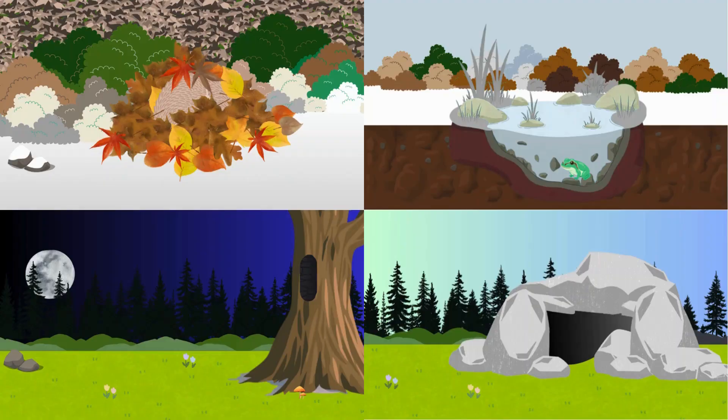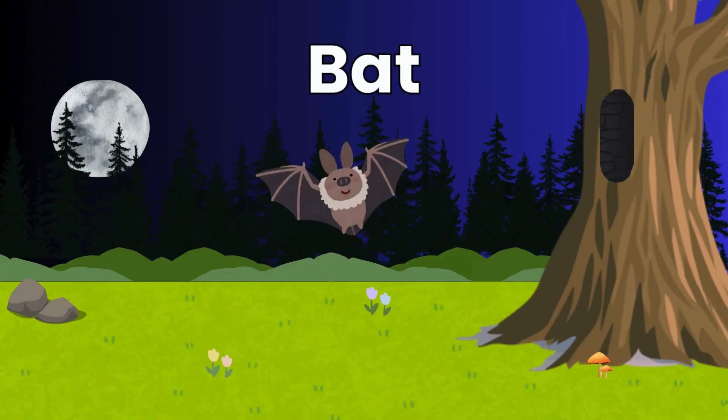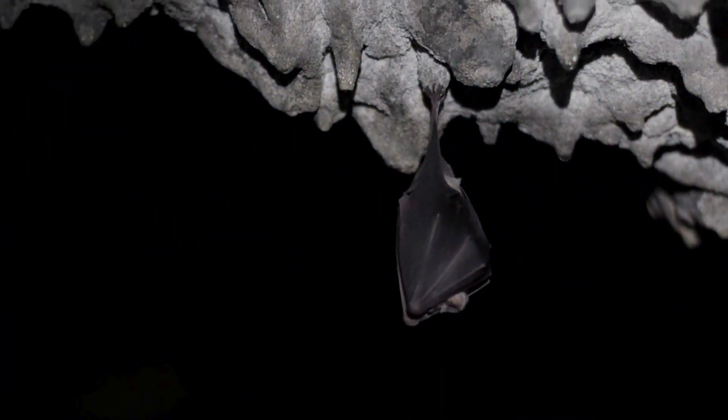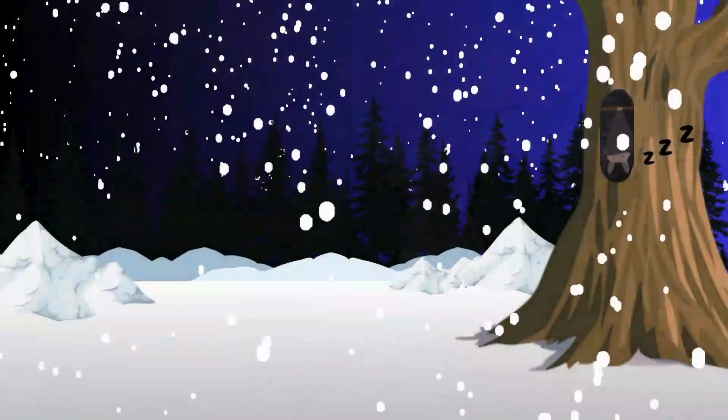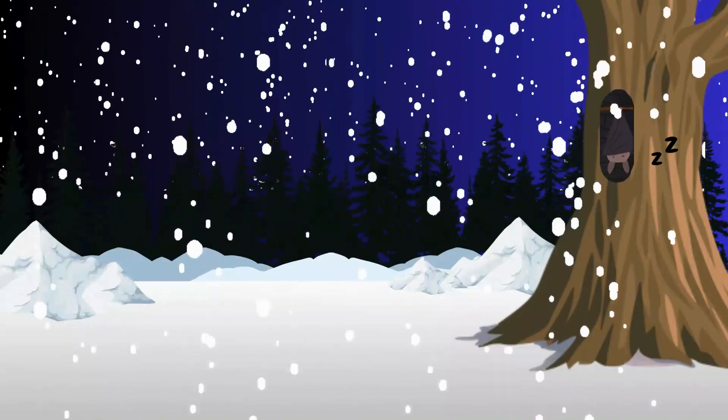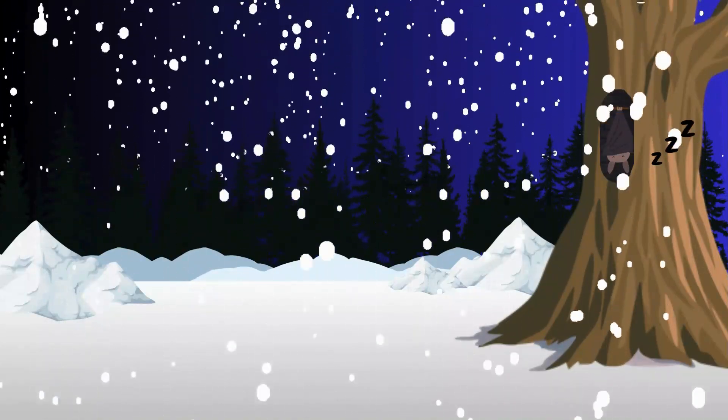Here's clue number three. I hang upside down, silent and still, dreaming of flying when spring warms up the hill. Who am I? It's a bat! Bats hibernate in caves, roofs and even hollow trees. During hibernation, they can breathe as slowly as five times a minute. Isn't that amazing?